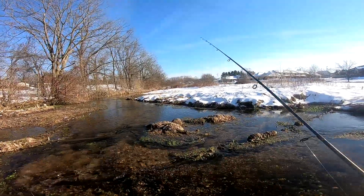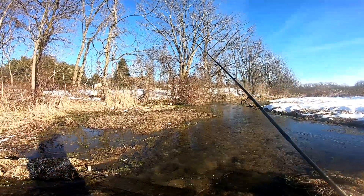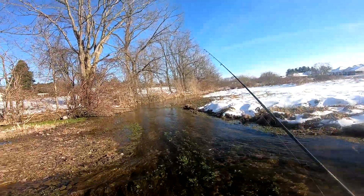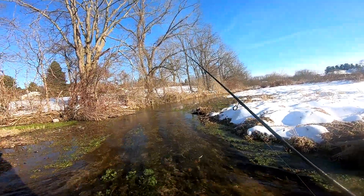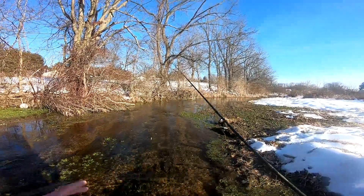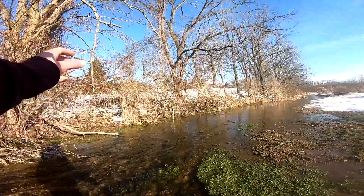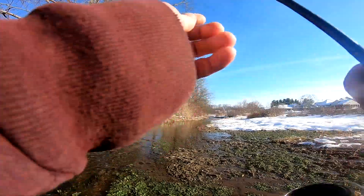All right guys, that's going to do it — pretty quick video. I'm just about at the headwaters; it splits into about two big springs here and then it's pretty much done, so I just ran out of holding water. Managed a couple fish — ended up getting bites on probably four or five fish and landing a couple of them. Cool stream though, I really like fishing these little spring-style streams. Anyway, hope you enjoyed this quick little vid — definitely subscribe and I'll see you next time here on SC Outdoors.